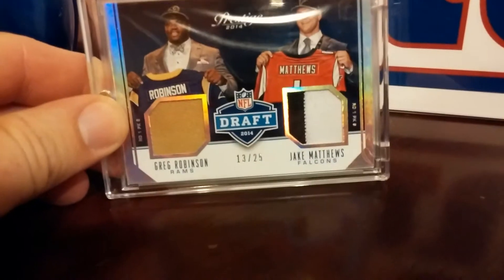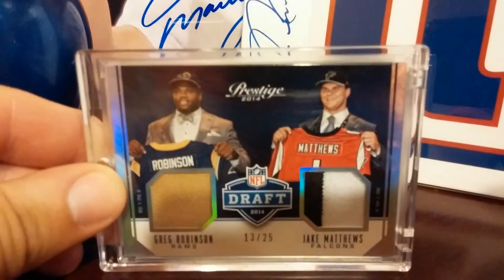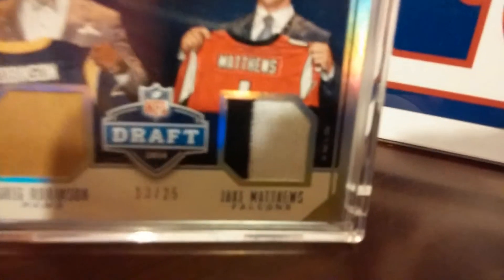Bam, look at that — real nice. Jake Matthews, Greg Robinson, 2014 Prestige. Look at that patch right there, two colors.